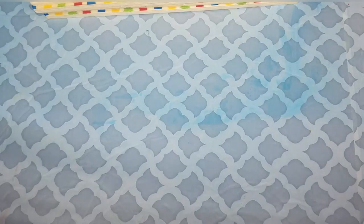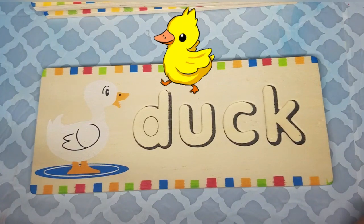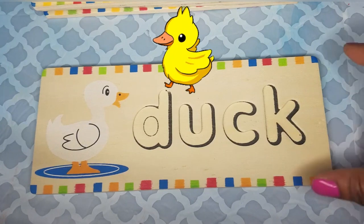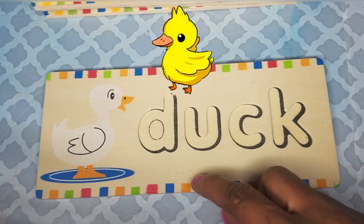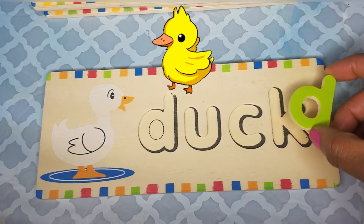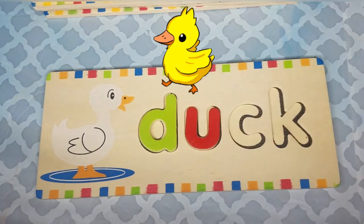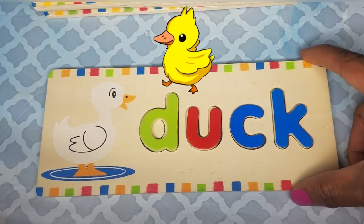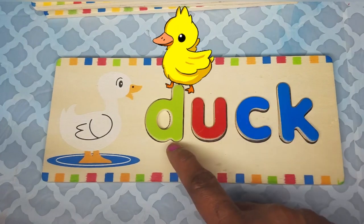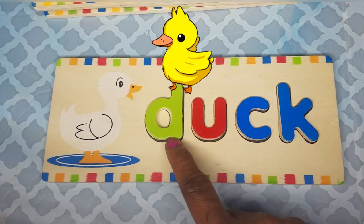Let's look at another animal, and this animal is a duck. Five little ducks went out one day. This bird, as we said, is a duck. The duck makes the sound quack, quack. Let's spell the word duck: D-U-C-K is duck. And the word duck starts with the letter D, and D makes the D sound.